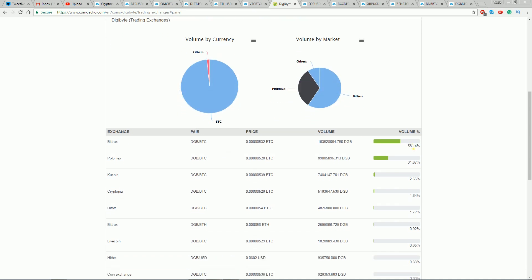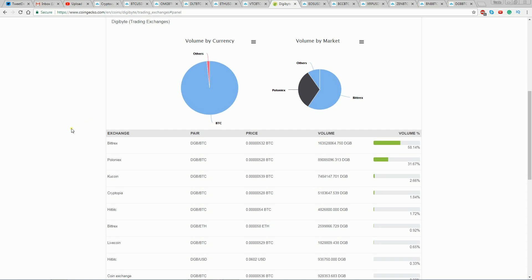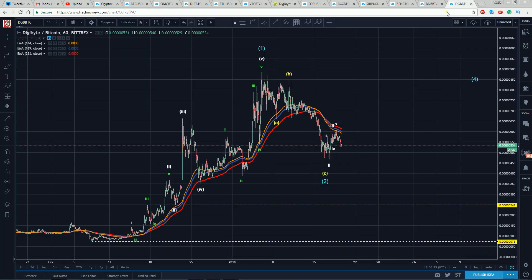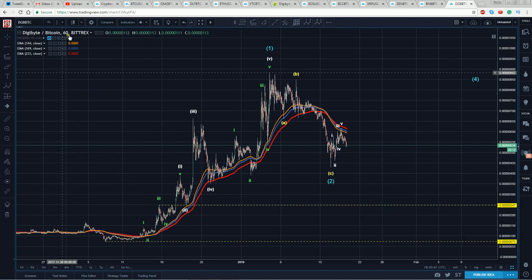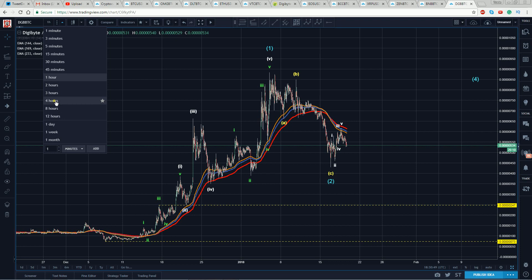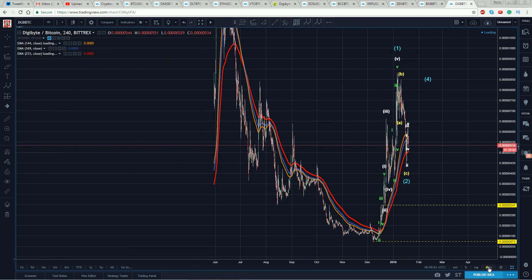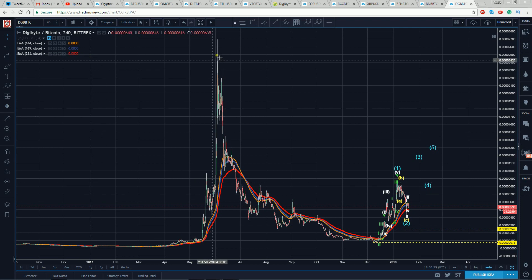601 million in market cap, almost all exclusively traded to Bitcoin, and the bulk of it traded on Bittrex — 58% on Bittrex. So I've got it up here on the one hour, and let me pull out so you can see where we've come. I'll go back to the four hours. You can see we have the classic pattern — how many coins have we seen this in crypto? Almost all the alts.